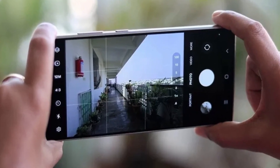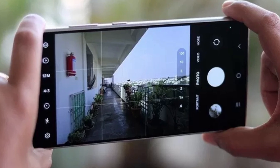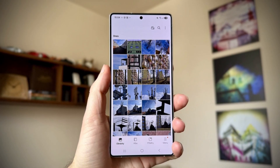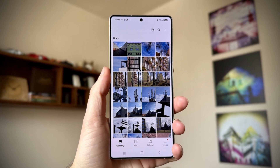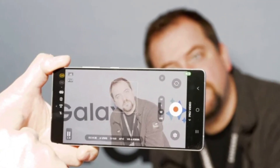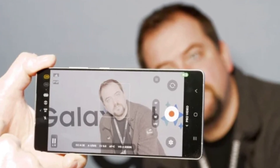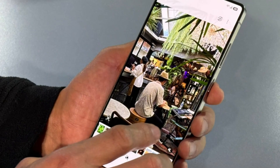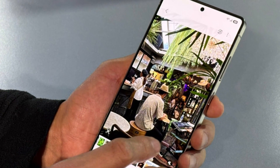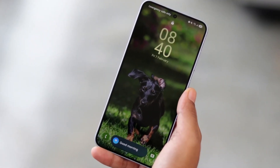Megapixels are just one part of the story. What really matters is how the camera performs, and that depends on things like the image sensor, software processing, and smart optimization. If Samsung applies the same level of image processing and software improvements that we've seen in the S25 lineup, then selfies, portrait shots, and video calls could definitely look sharper and more natural. For people who love taking front camera photos or making video calls, this is definitely a win.